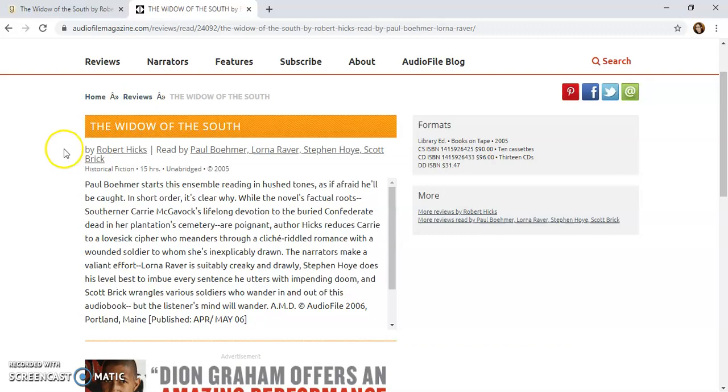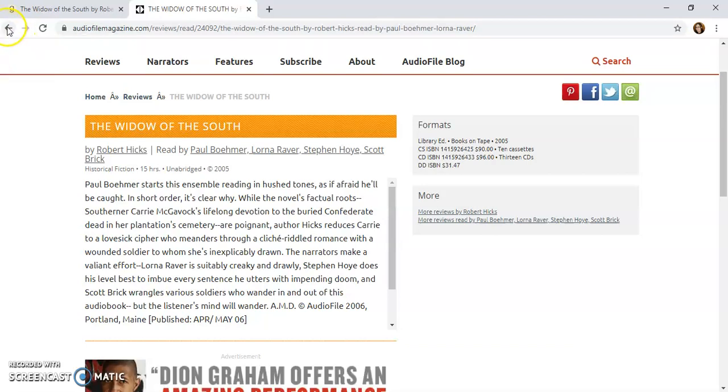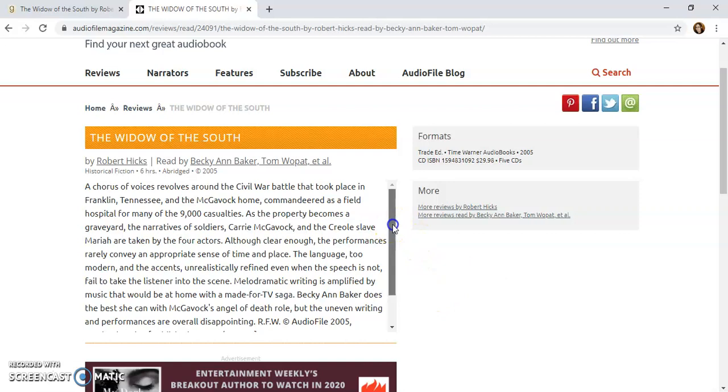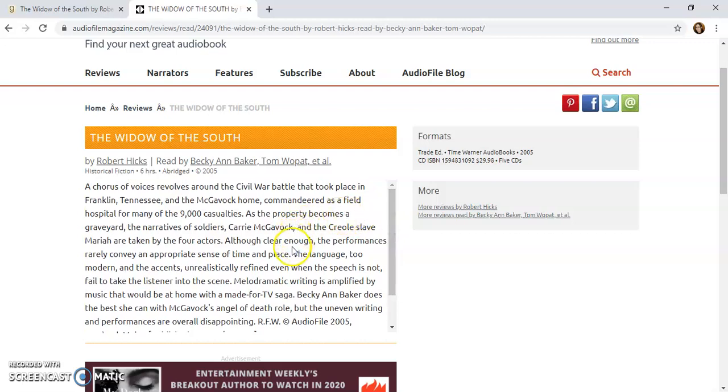Let's take a quick look at the abridged version. Here's this review — this also does not seem to be the greatest review. So neither one seems to be a great option. But once again, this is where the librarian would have to make the final decision based on criteria from their collection development policy.